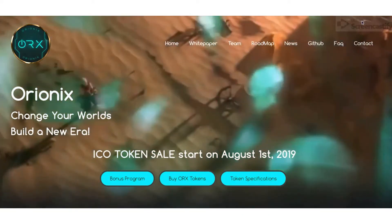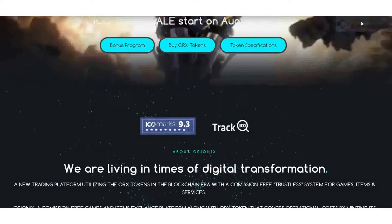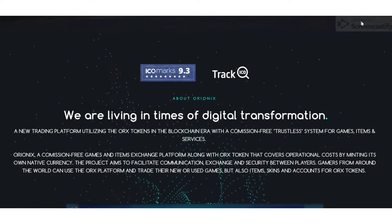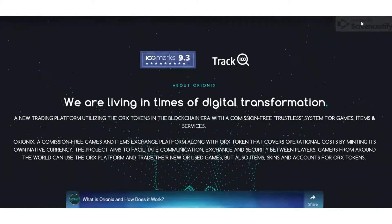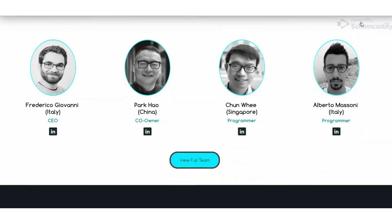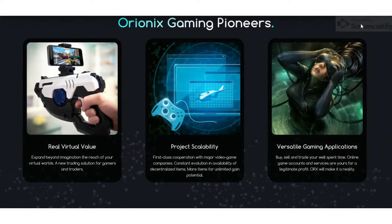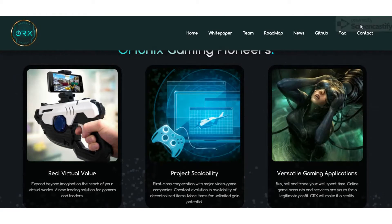Hello guys, welcome back to Best ICO Find. This is my third video about the ORNX platform, and in this video I am going to tell you how this platform actually works. There are two basic points we have to consider when looking at the ORNX platform: number one is ease of exchange, and number two is cost effectiveness.